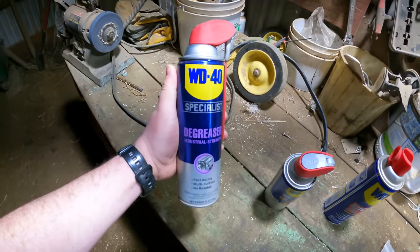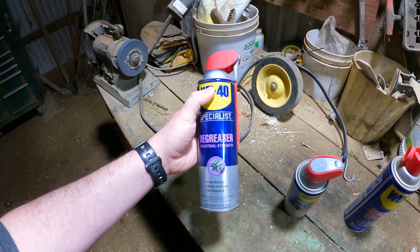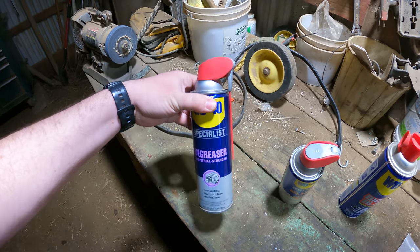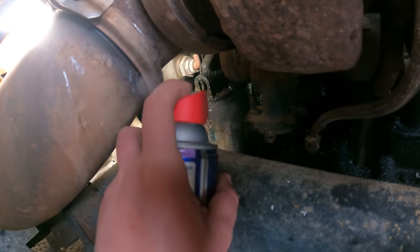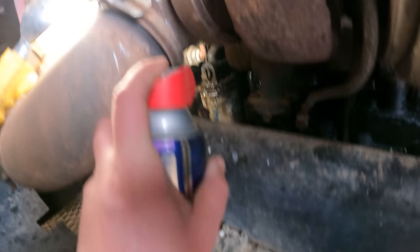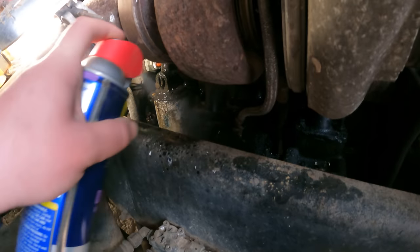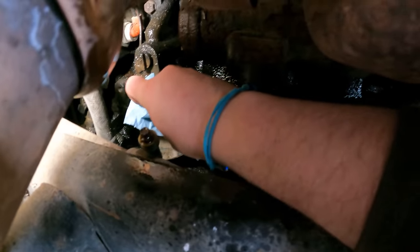Now this is where our WD-40 Specialist Degreaser comes in handy. We're gonna spray down the filters before we start handling them, that way we can keep the area more clean and wipe away any of that grime so I don't get it everywhere. We're gonna spray down just really the whole area back in there. I'm gonna have to end up sticking my arm down in there, so we're gonna take our rag and start wiping it down.